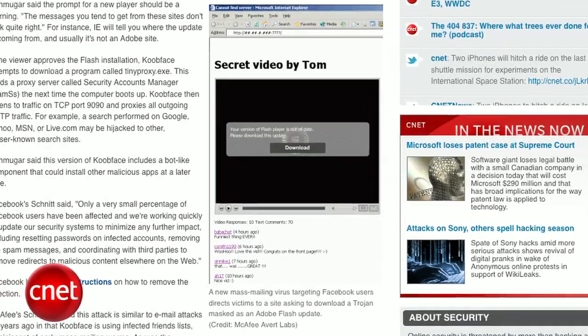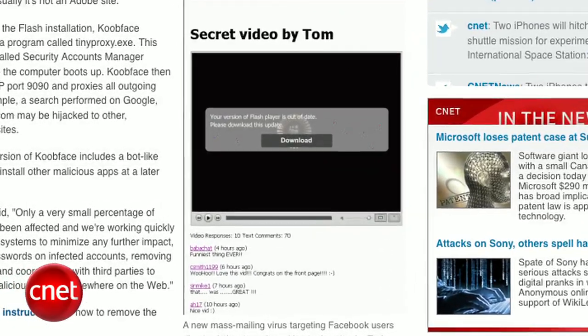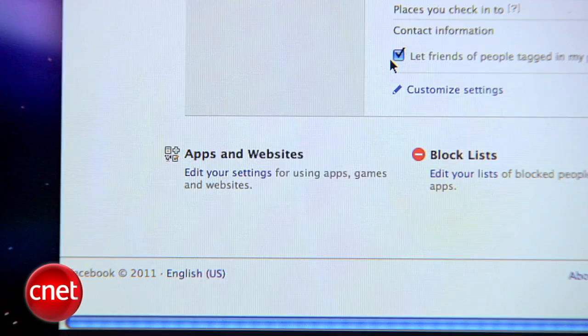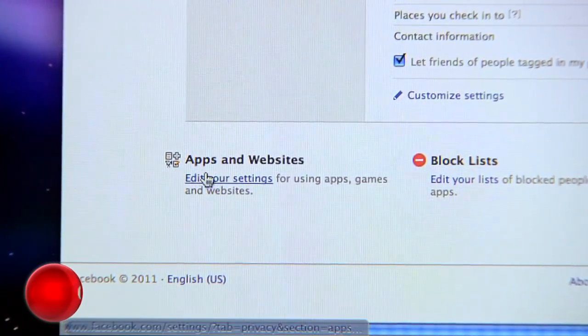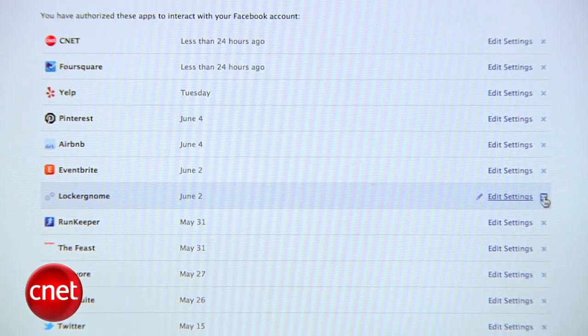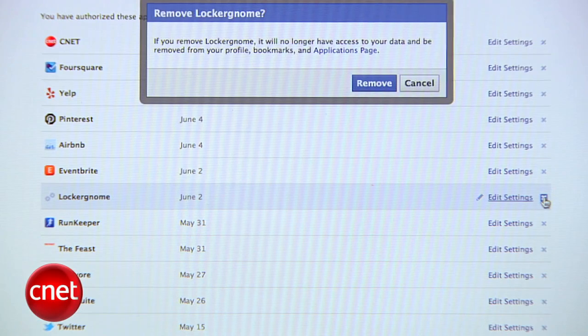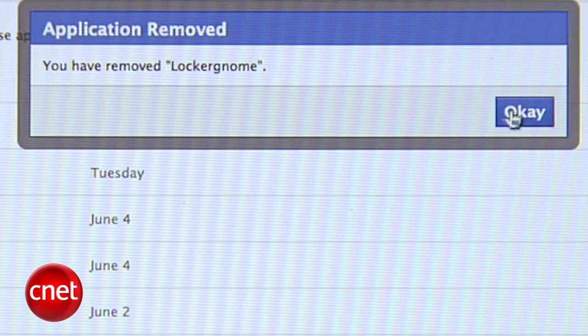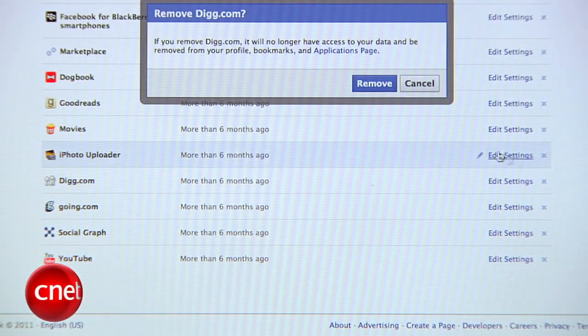Another way you can get in trouble is if you install a malicious app. Sometimes you don't find out until it's too late, and the app has used your account to spam other people or add weird things to your profile. If you think you've installed a bad app, head to Facebook and go to Account, then Privacy Settings. Then go to Apps and Websites and click Edit Your Settings. Hit Edit Settings again next to Apps You Use — you're finally at the page where you can delete apps. Click the X next to any app you want to delete, and while you're here, delete apps you don't use because they probably have permission to access your personal information.